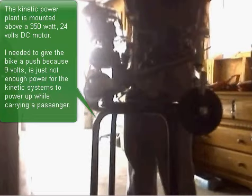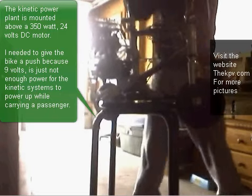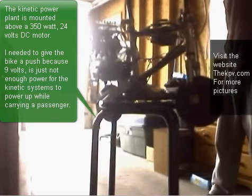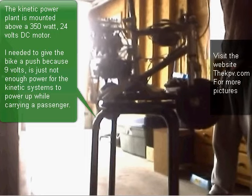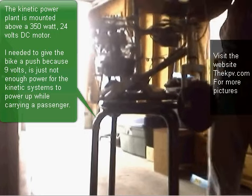The kinetic power plant is mounted above a 350 watt 24 volt DC motor. I needed to give the bike a push because 9 volts is just not enough power for the kinetic systems to power up while carrying a passenger.